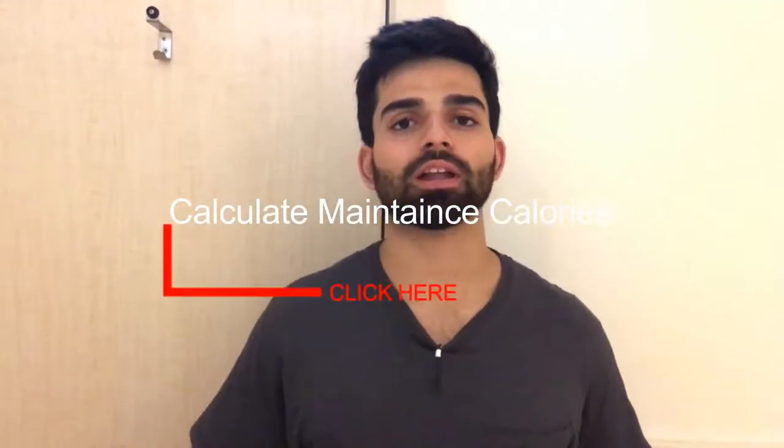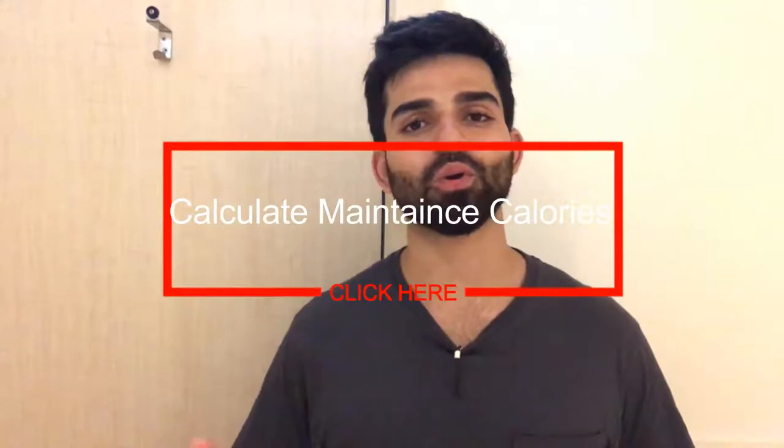I posted a link in the description below and also a video, so go and check it out. Once you know your maintenance calories, you need to eat above your maintenance calories to gain weight.